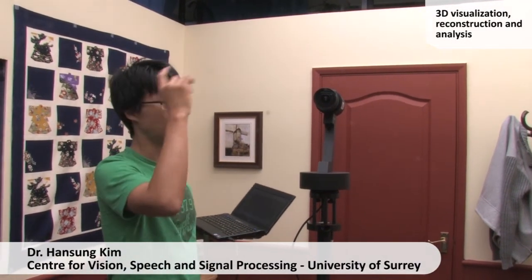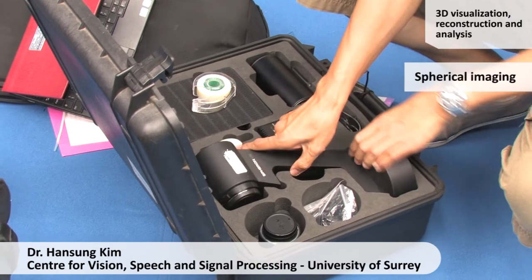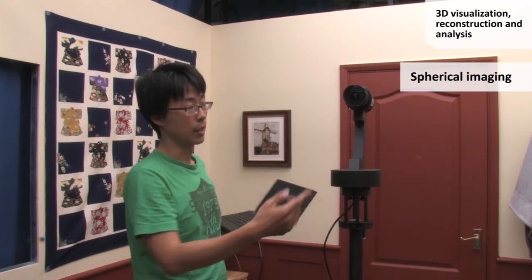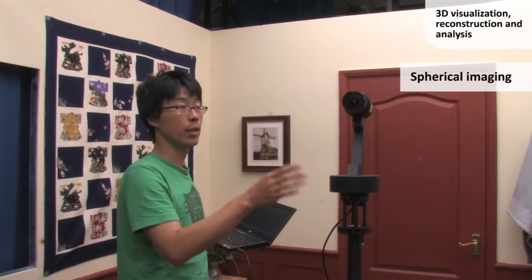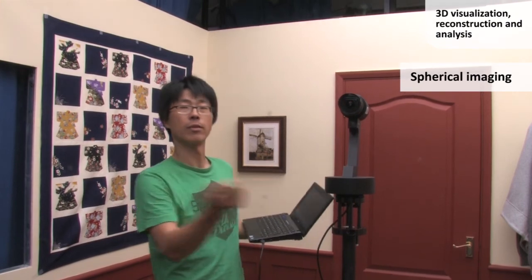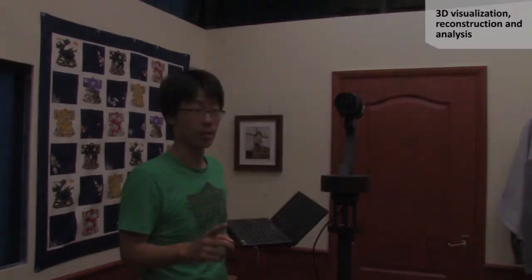This is the Spherom camera. It's a spherical camera with a VCI lens on the top of the tripod. It rotates 360 degrees to scan the whole scene, covering 180 degrees vertically and 360 degrees horizontally.